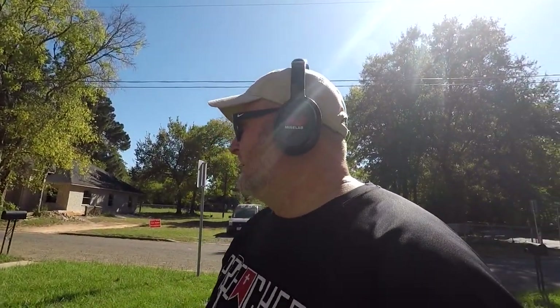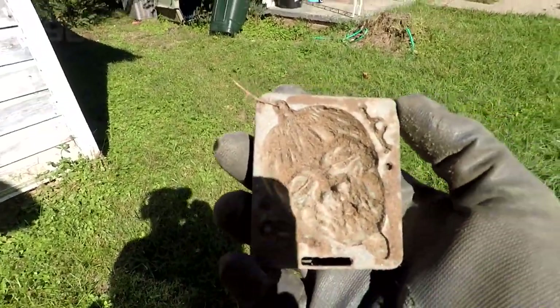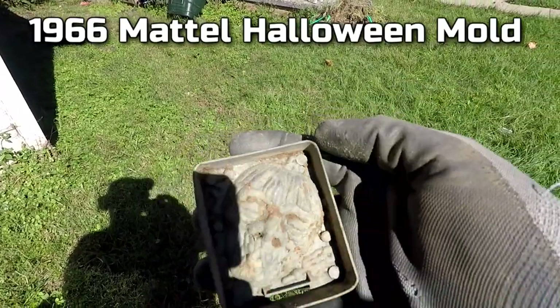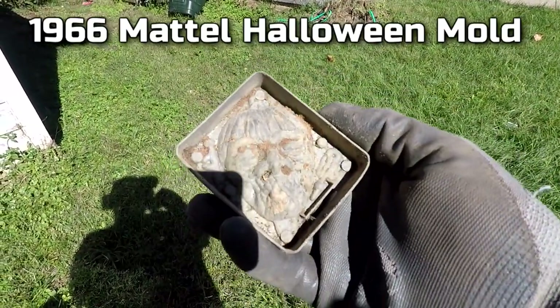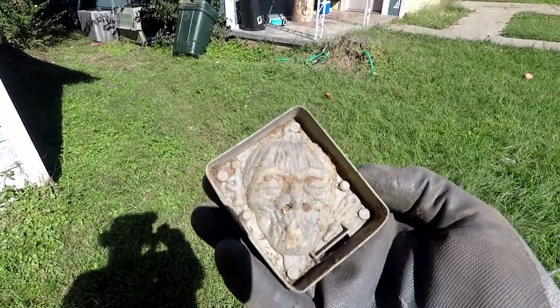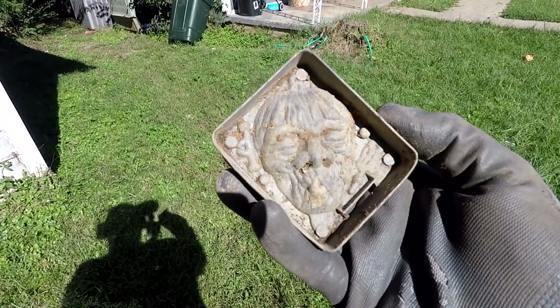Moved on down the street and got a 33 signal — something very weird. It's a mold. You can't see it too good from that side, but if you turn it over — just in time for Halloween — it looks like some type of scary skeleton face or monster face. I don't know. Let's keep on going.